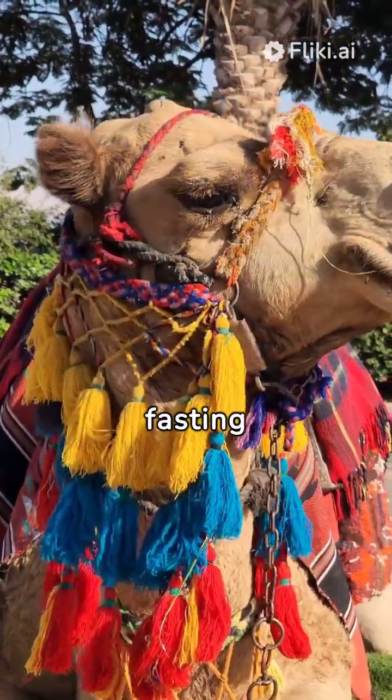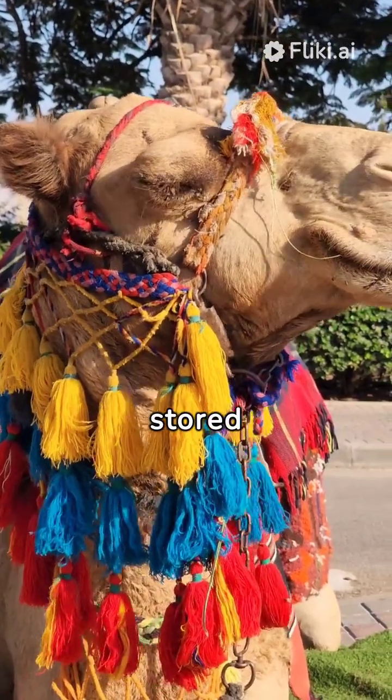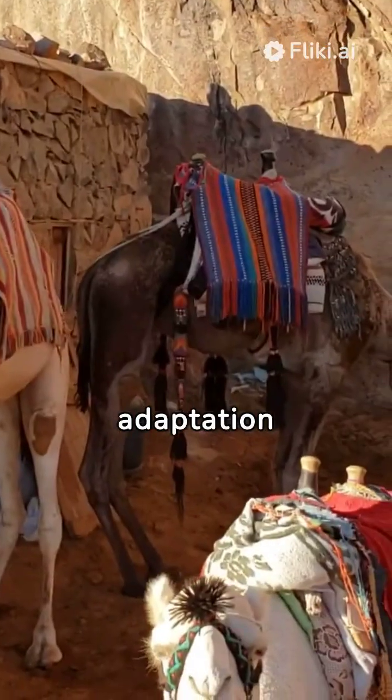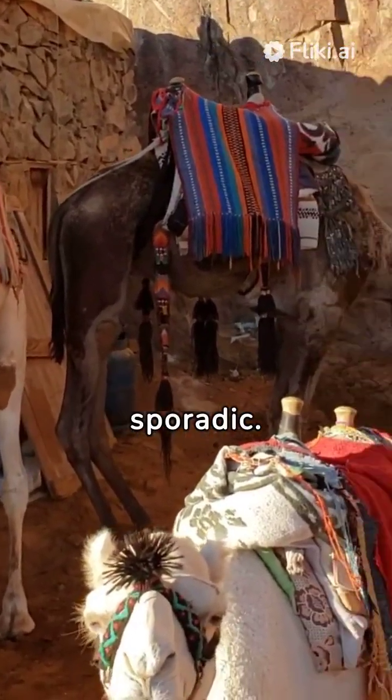During periods of fasting or limited food availability, such as in the desert, the camel can metabolize the stored fat from its hump to provide energy for essential bodily functions. This adaptation allows camels to survive in arid environments where food and water sources are sporadic.